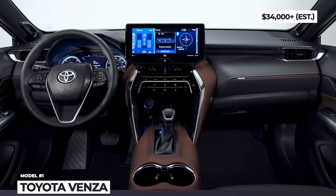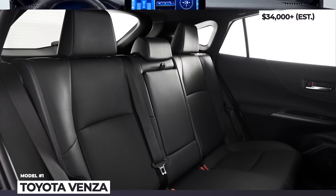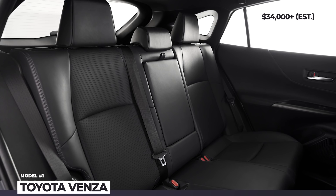Opting for higher trims, you can get the Stargaze fixed panoramic glass roof, bigger wheels and a 12.3-inch infotainment.